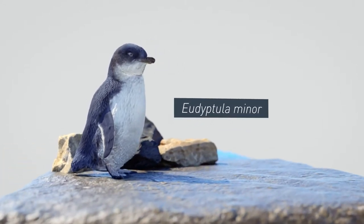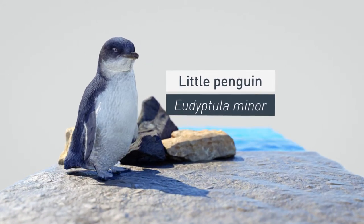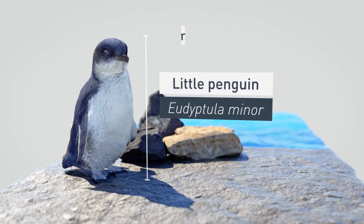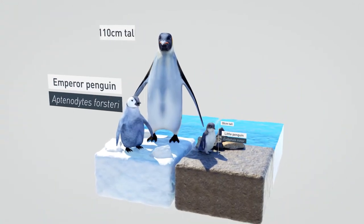Eudyptillomina, commonly known as the little penguin, is the smallest of the world's 18 penguin species, at only around 30 centimetres tall, compared to the emperor penguin, which stands at over 110 centimetres.